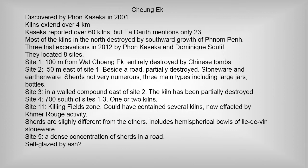There had been three trial excavations last year at Kasekawa, together with Dominique Soutif from École Française, and they located eight sites. One of them, 100 meters from Tsua Tsongiak, was entirely destroyed by recent Chinese kilns. Site 2 is 50 meters east, beside a road, and partially destroyed.